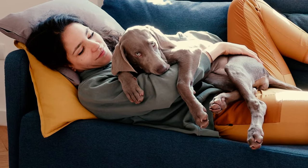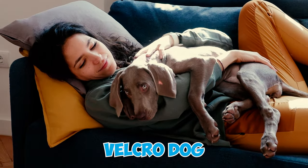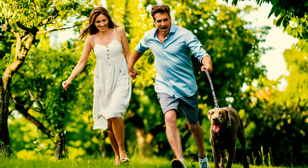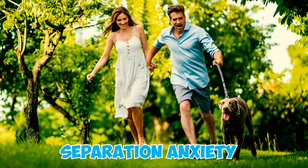Fact 10: The Weimaraner is the epitome of a velcro dog, always staying close to its human — whether playing in the yard, lounging on the sofa, or even during bathroom breaks. These dogs have a strong desire to be near their loved ones at all times and may experience separation anxiety if left alone for extended periods.